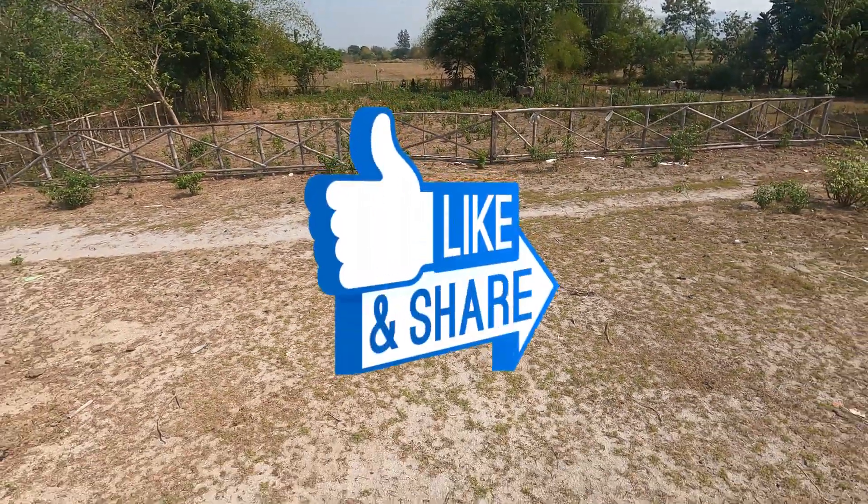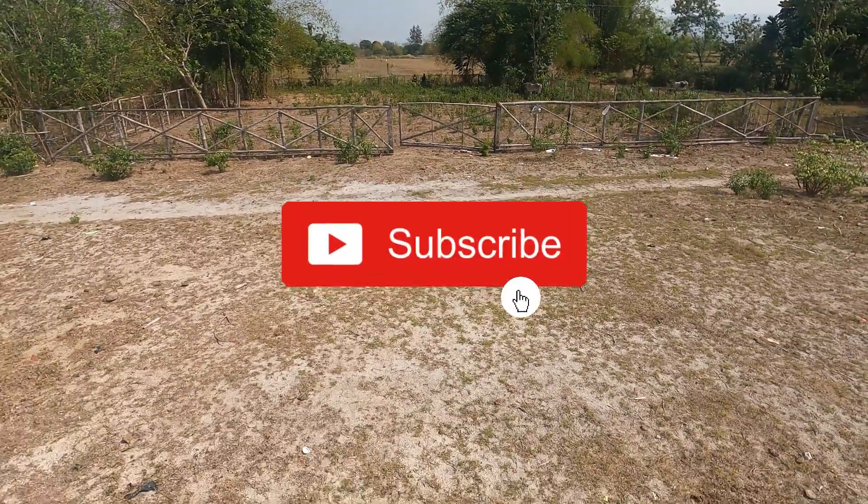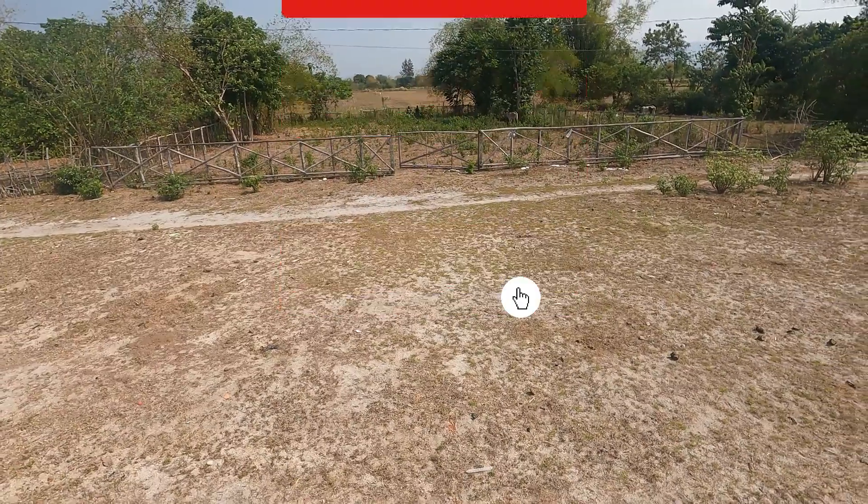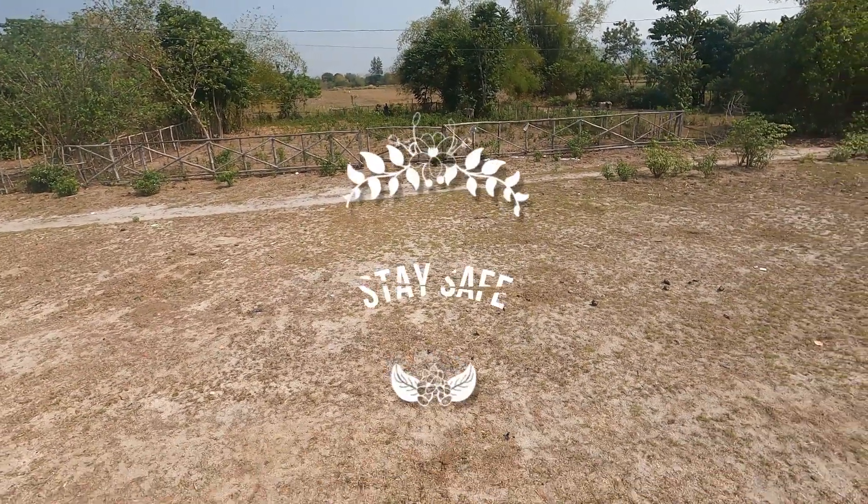Leave a thumbs up if you liked this video and don't forget to subscribe so you'll never miss an offer like this — we're always on the lookout for the best property deals to share with you. Stay safe! Be sure to hit the subscribe button and follow us on Facebook and our YouTube channel. This is Darren, your host, signing off. Ciao!